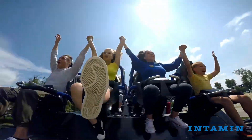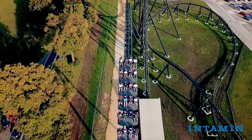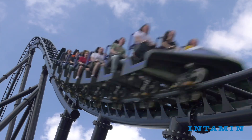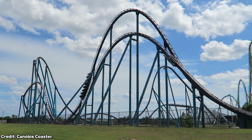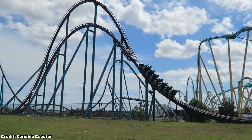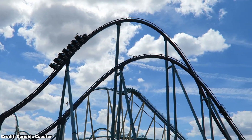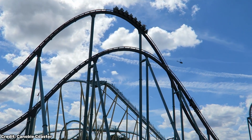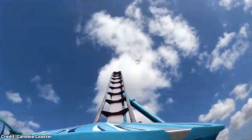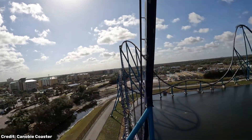Airtime hills give you that weightlessness floating sensation — also known as negative g's. The best examples are found on hyper coasters, a model made by the Swiss manufacturer B&M, also known as Bolliger and Mabillard. These hyper coasters are very big and known for their out-and-back layouts where you go through big airtime hill after big airtime hill, and riders can experience several seconds of airtime on each one.